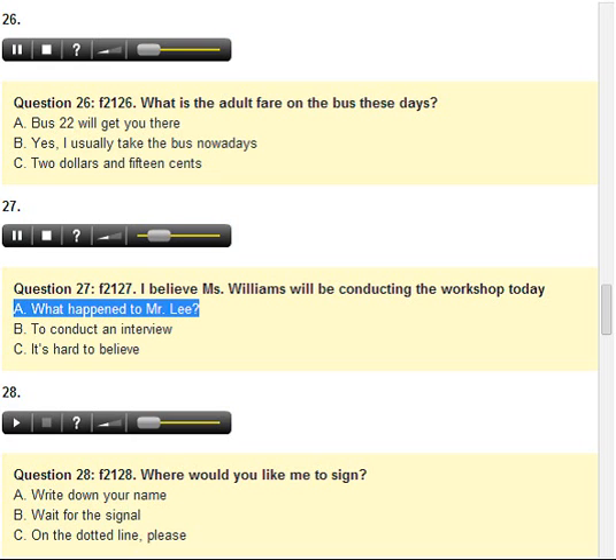Number 27. I believe Ms. Williams will be conducting the workshop today. A. What happened to Mr. Lee? B. To conduct an interview. C. It's hard to believe.